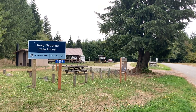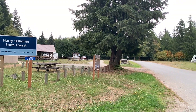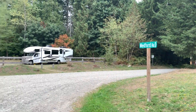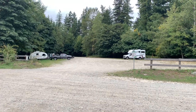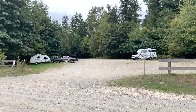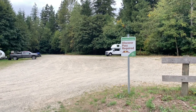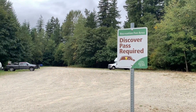I'll take you back to this day use area in a minute. There's also camping across the street. Right now I'm going to walk you across the street. It does say this is a recreation fee area — you can camp here for free, but you must have the Washington State Discover Pass.